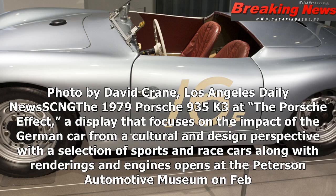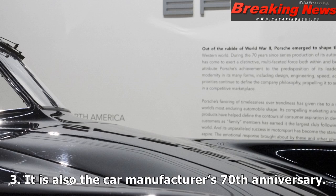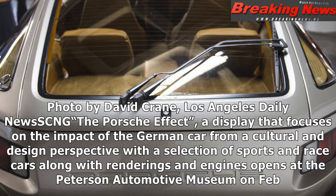1979 Porsche 935K3 at The Porsche Effect — a display that focuses on the impact of the German car from a cultural and design perspective. Photo by David Crane, Los Angeles Daily News.